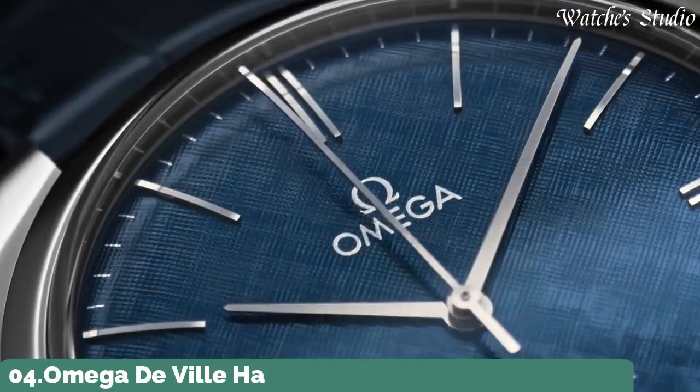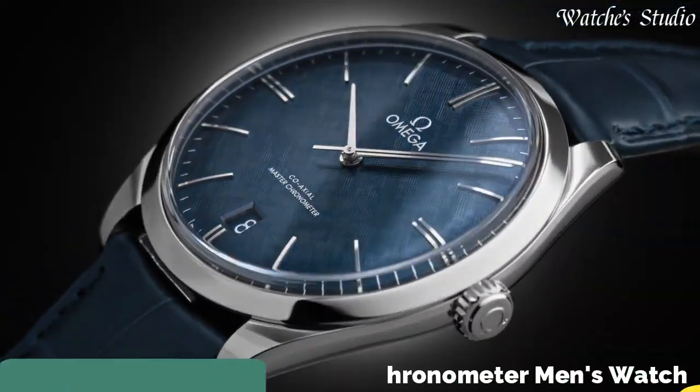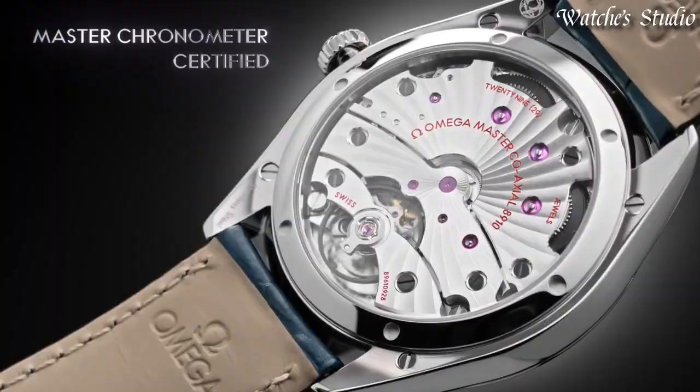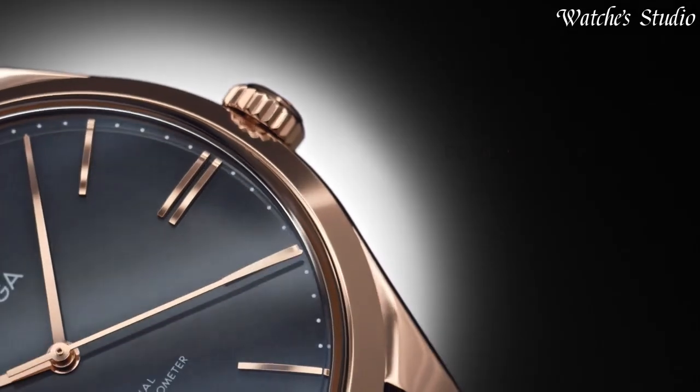Number 4: Omega DeVille Hand Wind Chronometer Men's Watch. Stainless steel case with a blue leather strap. Fixed stainless steel bezel. Blue dial with silver-toned hands and index hour markers.